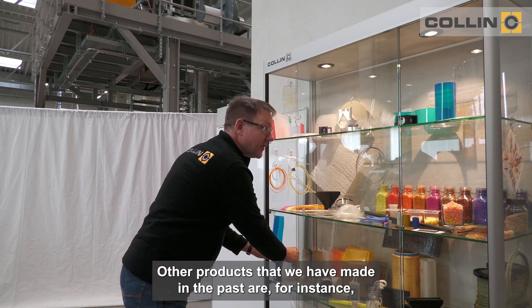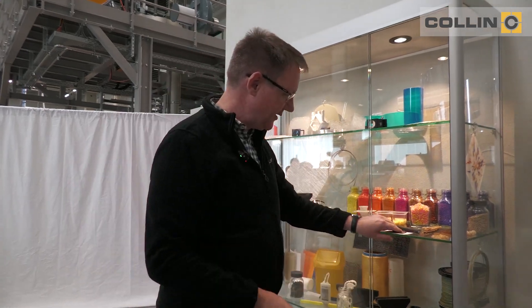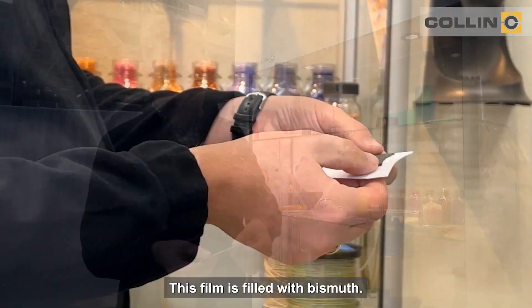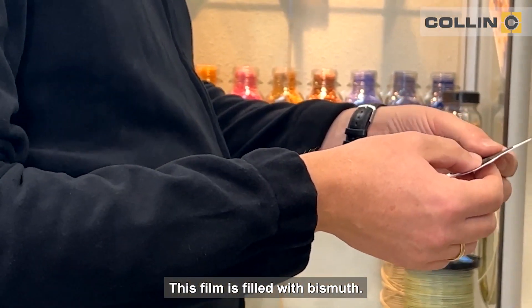Other products that we have made in the past are, for instance, this highly filled film, also made on a cast line. This film is filled with bismuth.